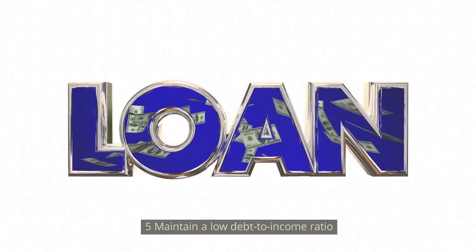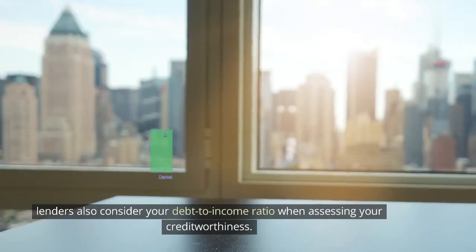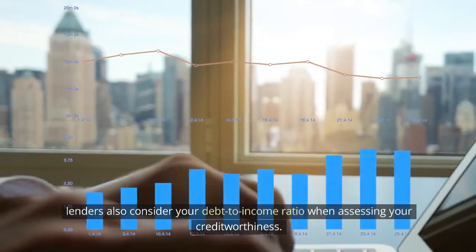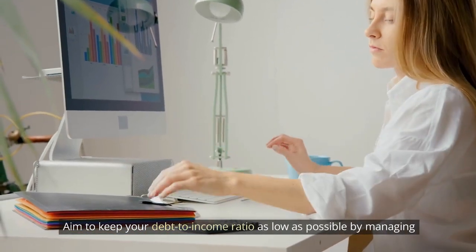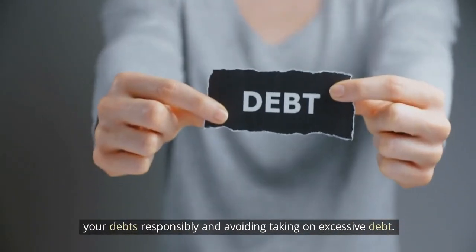Number 5: Maintain a low debt-to-income ratio. In addition to credit utilization, lenders also consider your debt-to-income ratio when assessing your creditworthiness. This ratio compares your monthly debt payments to your monthly income. Aim to keep your debt-to-income ratio as low as possible by managing your debts responsibly and avoiding taking on excessive debt.